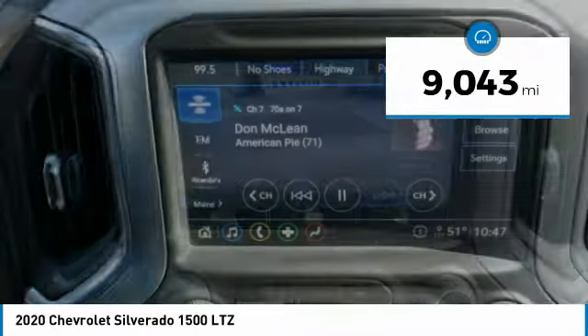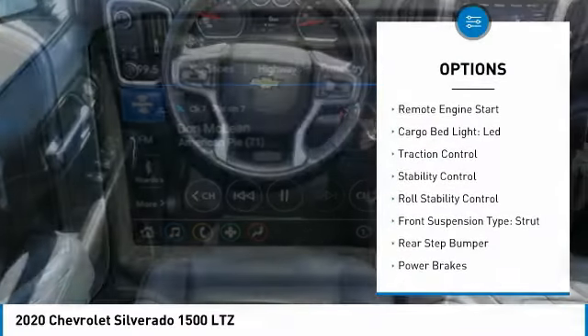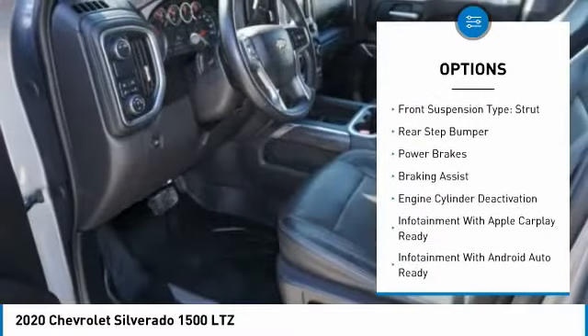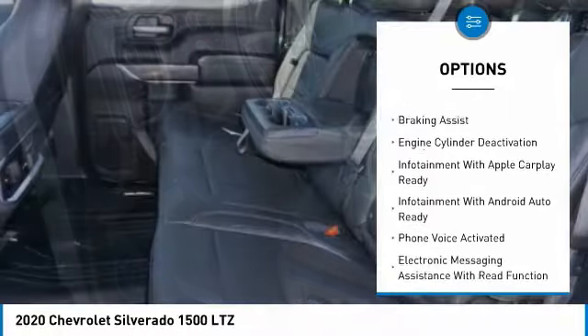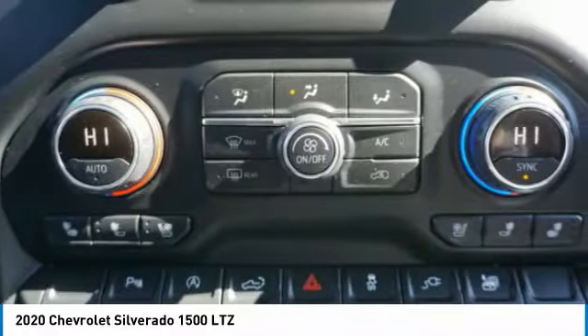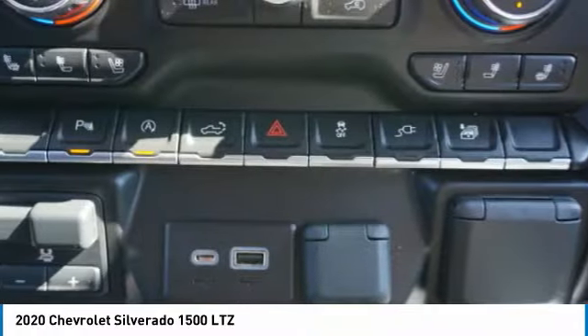Here are some of this vehicle's great options: power windows with safety reverse, remote engine start, cargo bed light, LED, traction control, stability control, roll stability control, front suspension type strut, rear step bumper, power brakes, and braking assist.